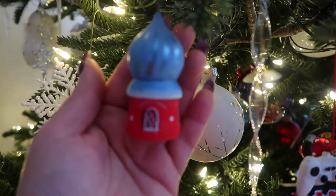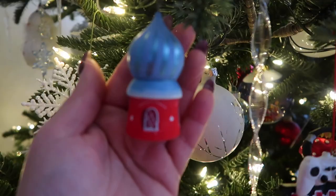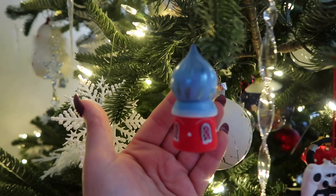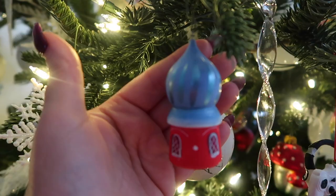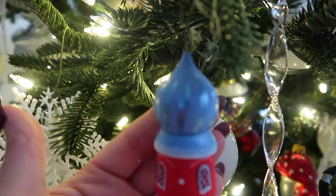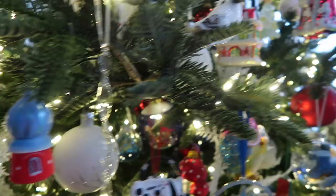Throughout my tree you will see these wooden small churches. They're hand painted, they're wooden. Some of them are like Christmas trees, snowman, but most of them are little churches. And I actually purchased these in Moscow at the Cathedral of Christ the Savior. It's a beautiful church, and I was so lucky to have found these there, because they're just so beautiful.